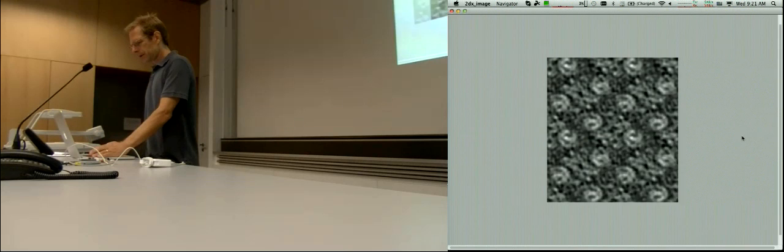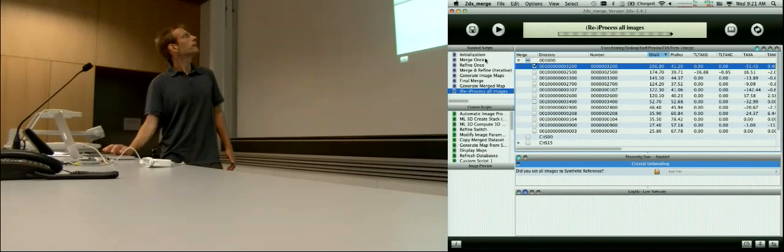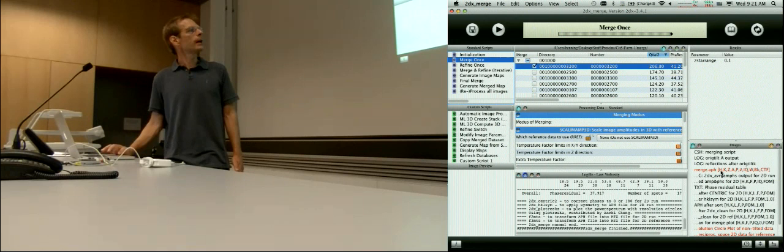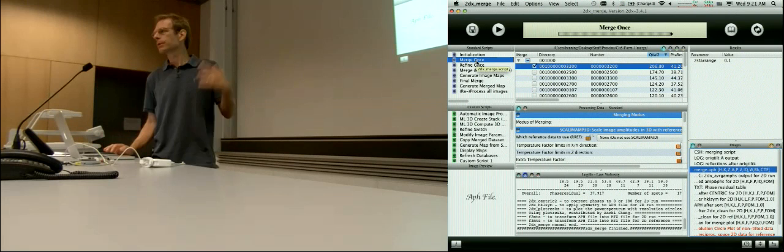We have one image that is nice and perfect, and then I deactivate them all and take my very best image only — only one — and I run this script 'merge once'. What that does is, most importantly, it takes the amplitude and phase information from this image and creates a file called merge.aph — amplitude and phase. Now we have it, and that's our reference, and to that we will align all the other images. By running 'merge once' with only one image, you create your reference.